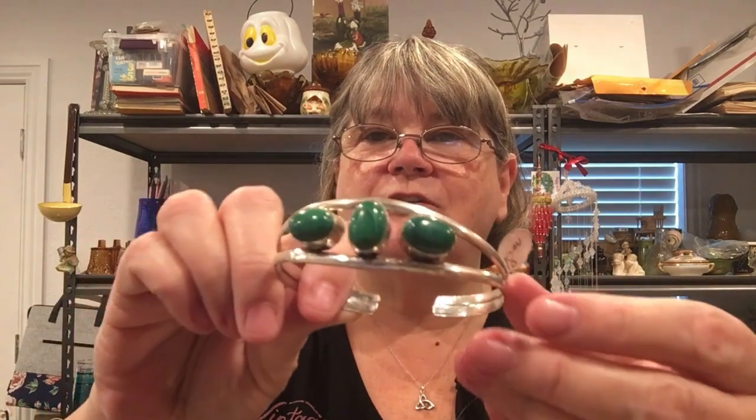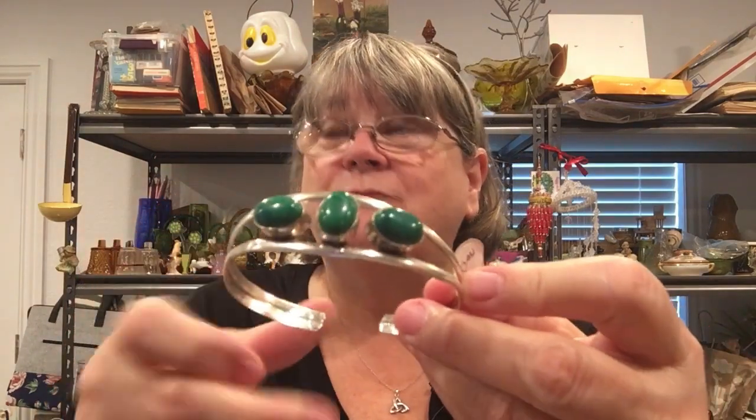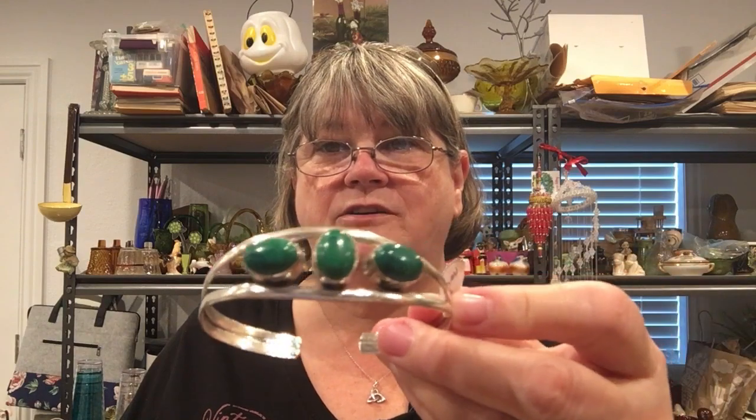This one is malachite. I love green — it's my favorite color. It looks pretty much the color you're seeing on screen. I just have my overhead lights on here. It's a pretty little malachite bracelet.